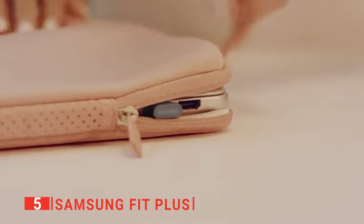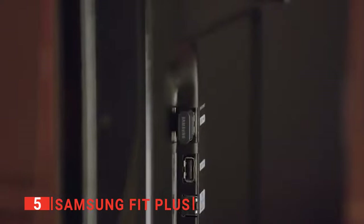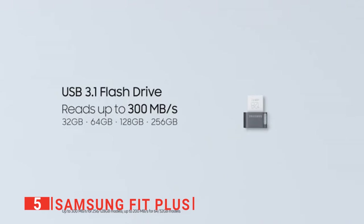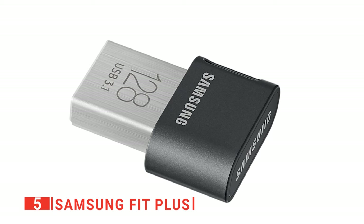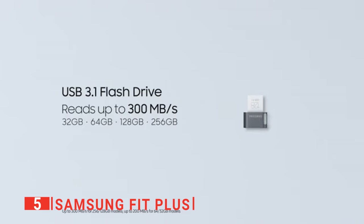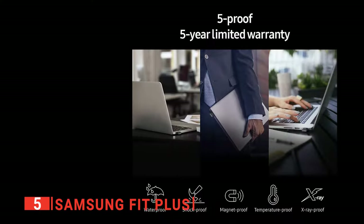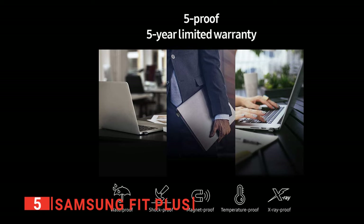Because this unit has 128 gigabyte capacity, it can store plenty of photos, videos, or other media while only being the size of your thumb. This means you can listen to more podcasts and never have to worry about using up all the space on your devices. It even features file transfers with speeds up to 300 megabytes per second.